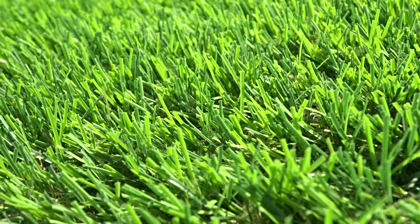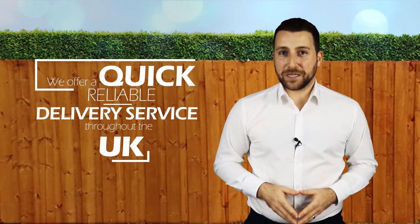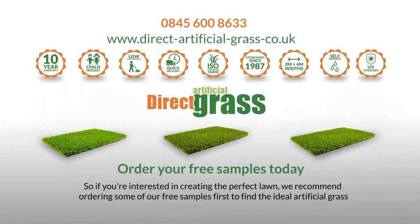Our staff are here to help and we'll talk you through everything you need to know about artificial grass. We offer a quick reliable delivery service throughout the UK. So if you're interested in creating the perfect lawn, we'd recommend ordering some of our free samples first to find the ideal artificial grass for you.